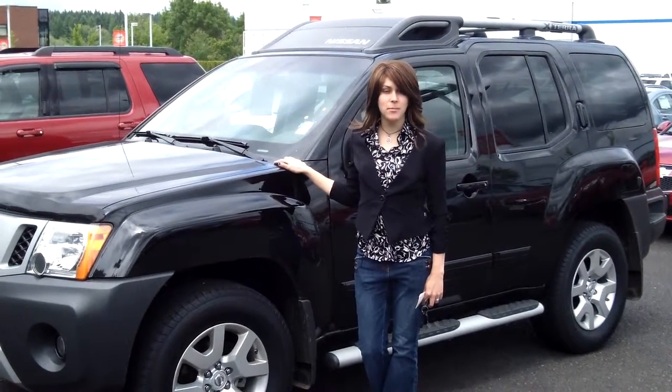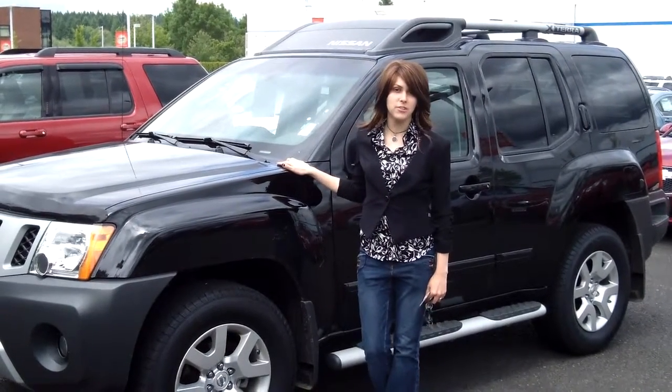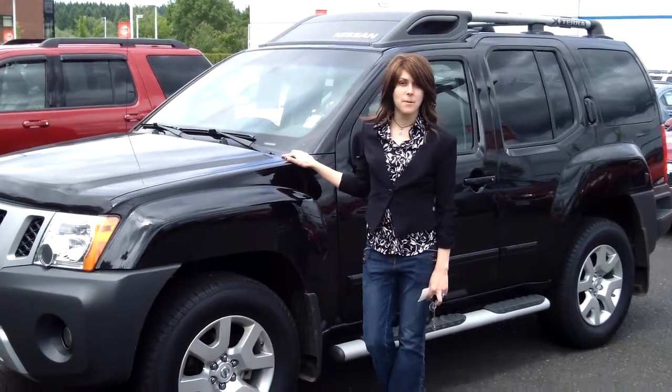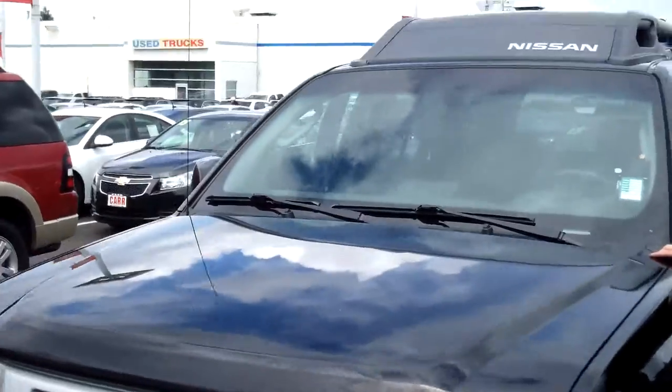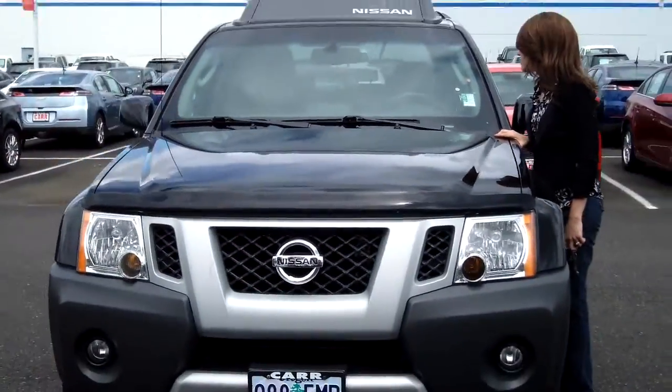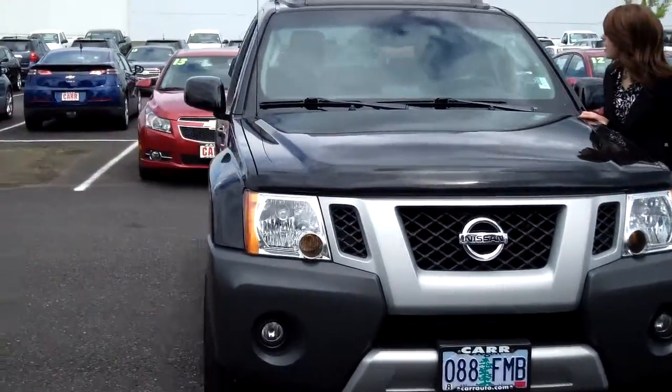Hey guys, this is Annalise. I am down here at Car Chevy World in Beaverton. Thank you for clicking on that link. This is your virtual tour for a 2010 Nissan Xterra, stock number C139151A.